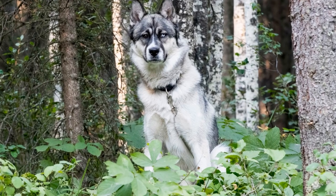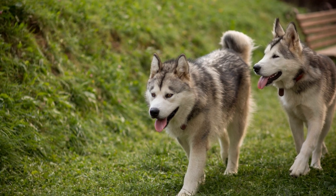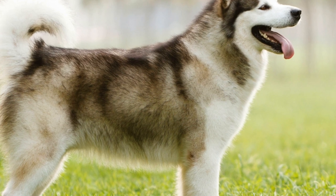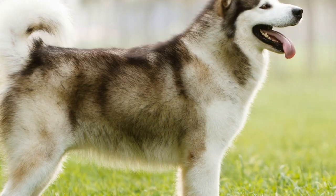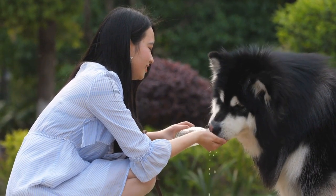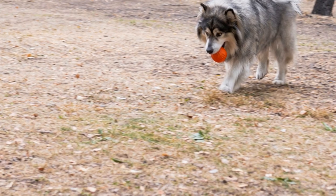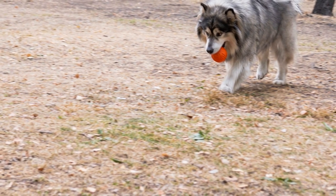Two: Harness Versus Collar. When it comes to walking your Alaskan Malamute, you might consider using a harness instead of a collar. Harnesses are designed to distribute the pressure evenly across your dog's chest and back, preventing any strain on their neck. This is particularly important for large and powerful breeds like the Alaskan Malamute, as they tend to have a higher risk of neck injuries. However, if your Malamute is well-behaved and doesn't pull excessively, a collar might be sufficient.